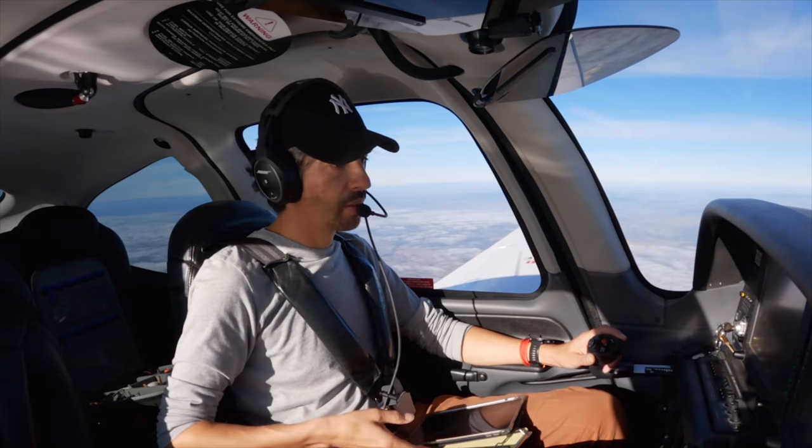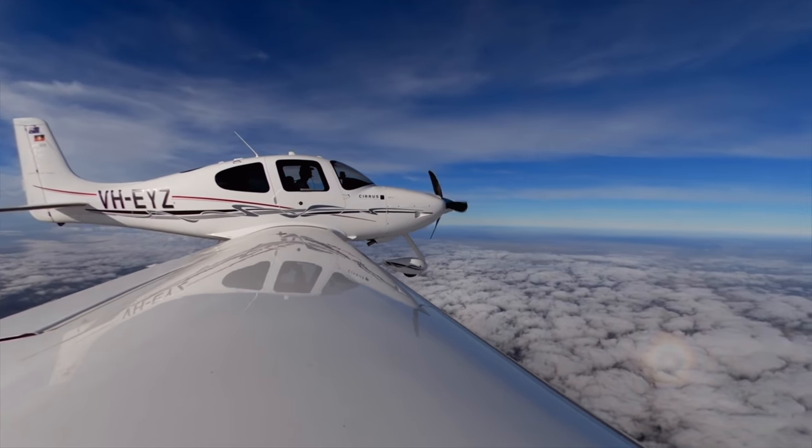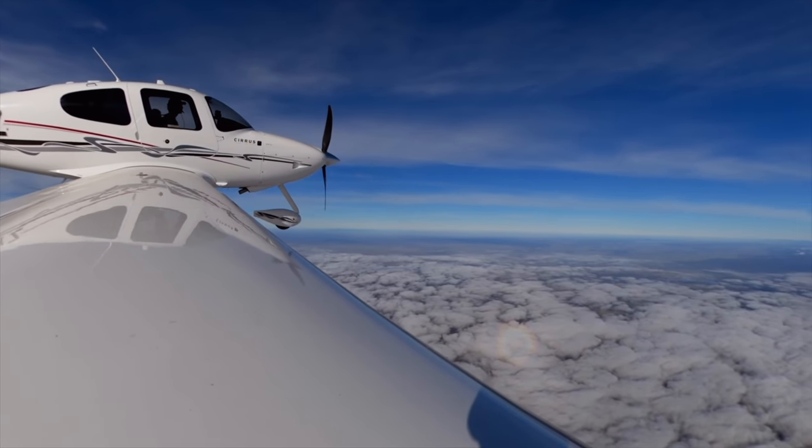Erko Yankee Zulu, you're positioned seven miles west of Melbourne — resume your own navigation, clear direct to Kepa then flight plan route in. Clear direct Kepa, flight plan route, Echo Yankee Zulu.